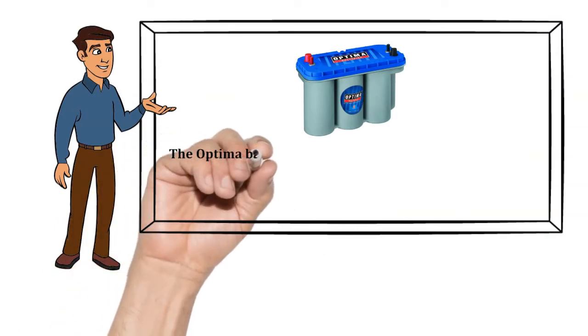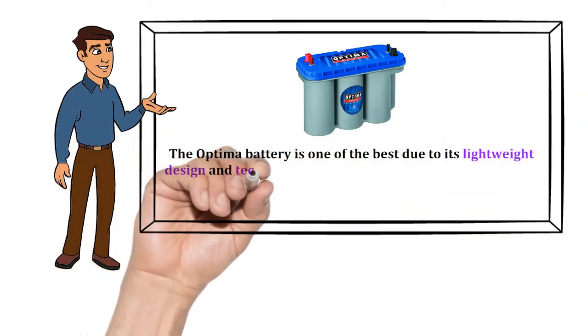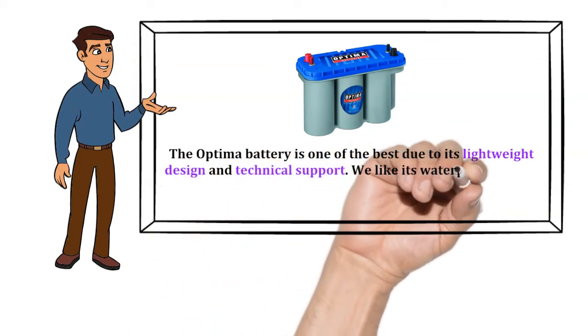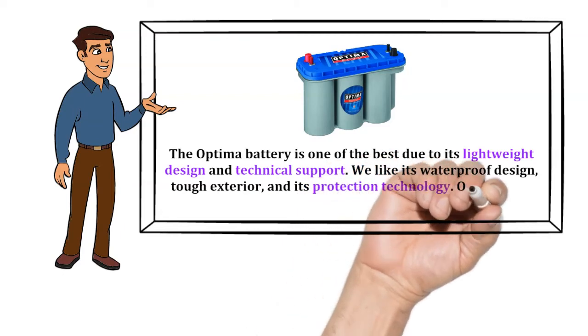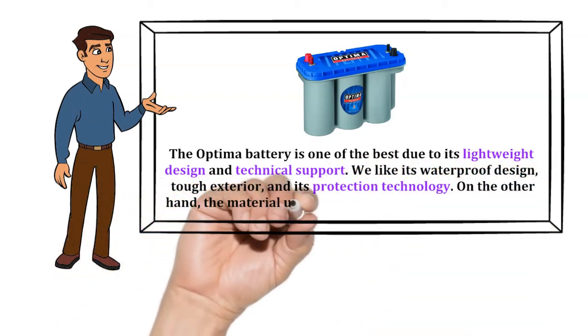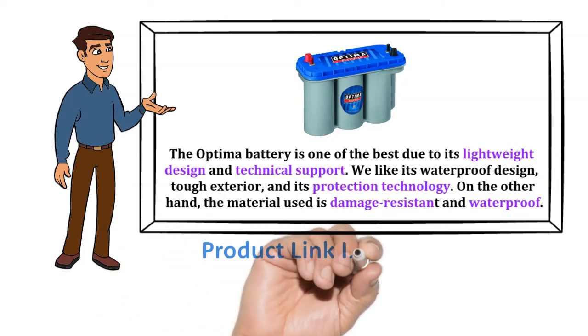Our recommendation: The Optima D31M Blue Top Starting Battery is one of the best due to its lightweight design and technical support. We like its waterproof design, tough exterior, and protection technology. The material used is damage-resistant and waterproof. The product buy link is in the description below.